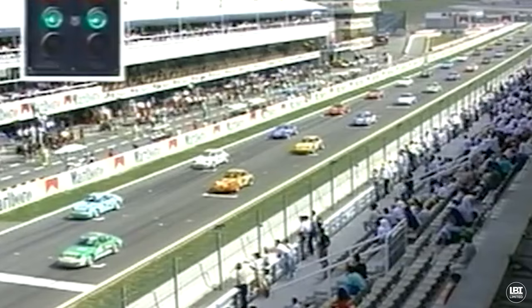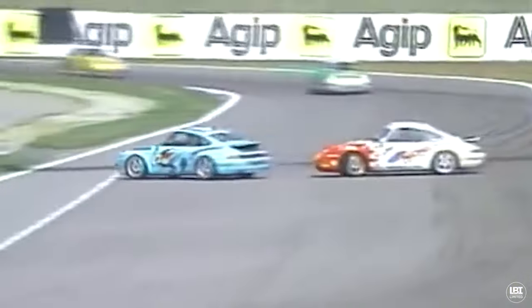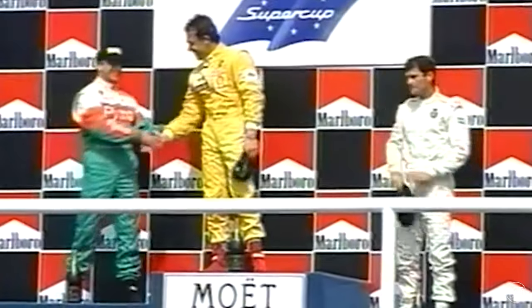His race in Barcelona was actually very eventful. There were two laps to go and he was sitting in fourth place. The two frontrunners got into an accident with each other and were DNF'd out of the race. And then the person in third place actually had a mechanical failure right before the finish line, and he was able to pass everyone and win the race.